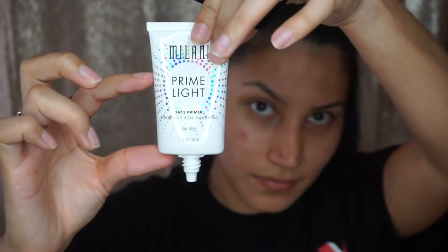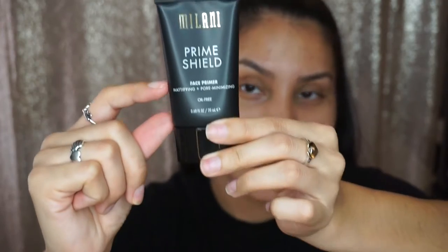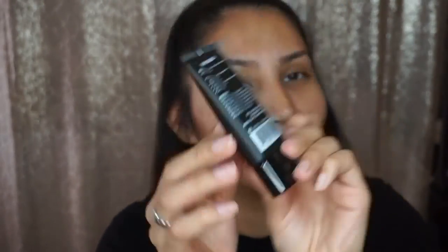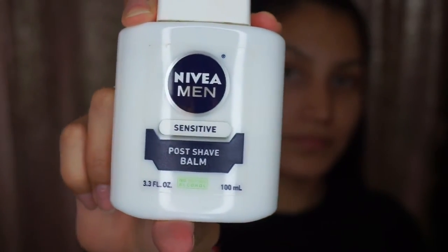Another thing about these primers — I wanted to try them out. This one, when I hold it up to the light, only has this much primer in it. And the other one — this white bottle — barely has any product, just this bottom part of the label. Don't spend ten dollars on this little primer. My go-to primer is the one Nikki Tutorial got everybody on — the post-shaving balm. I love this stuff. It smells good, it smells like man.